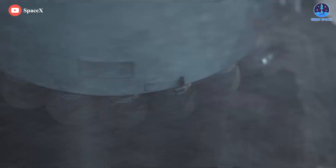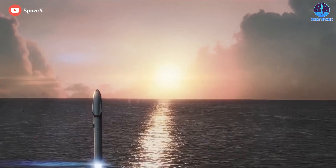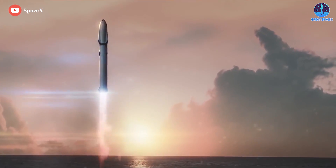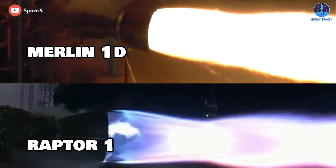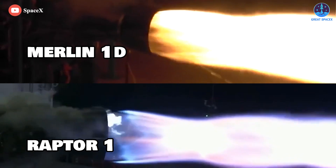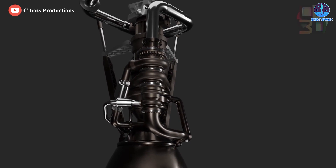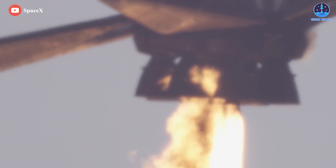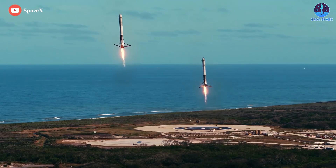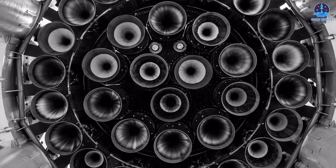The SpaceX Raptor is a cryogenic staged combustion rocket engine intended to power the high-performance lower and upper stages for the Mars-bound rocket Starship. It has more than three times the thrust of SpaceX's Merlin 1D engines propelling the Falcon 9 and Falcon Heavy rockets. Stepping away from a kerosene-based propellant, Raptor consumes a combination of liquid methane and liquid oxygen in a full flow staged combustion cycle. The highly reusable engine makes use of concepts first demonstrated on the Falcon 9 and Falcon Heavy rockets, including deep cryogenics — cooled below their boiling point to increase their density and thus load the limited tank volume with a greater mass of propellant.